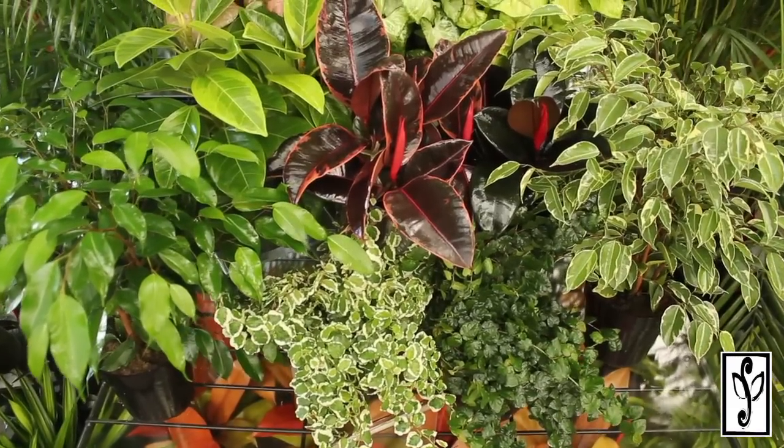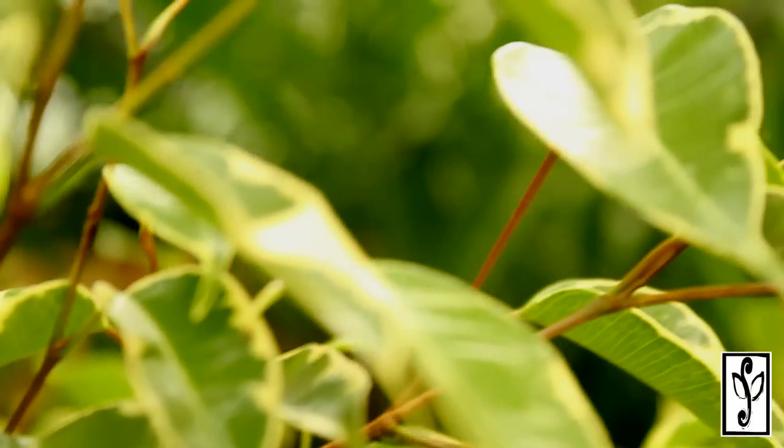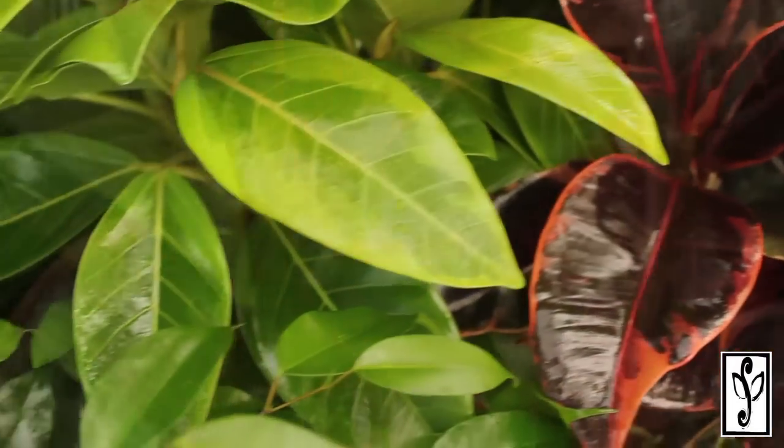Ficus are found from temperate to tropical regions of the world and are members of the mulberry family. Ficus plant types range from vines to upright trees. Benjaminas, rubber plants, creeping fig, and fiddly figs are some of the more common houseplants.